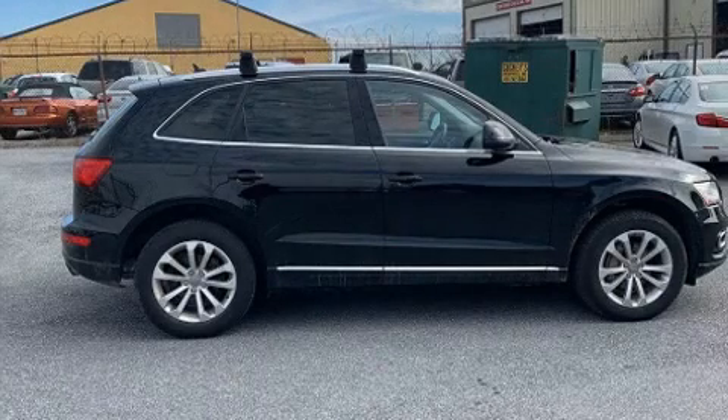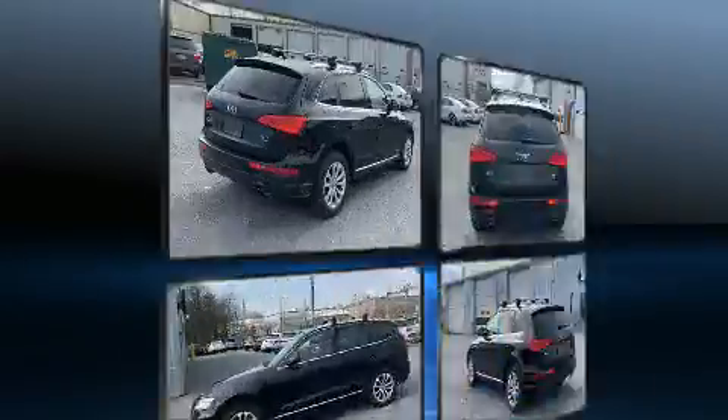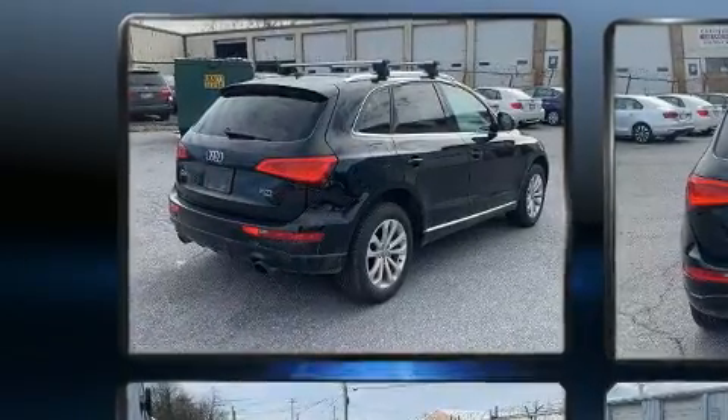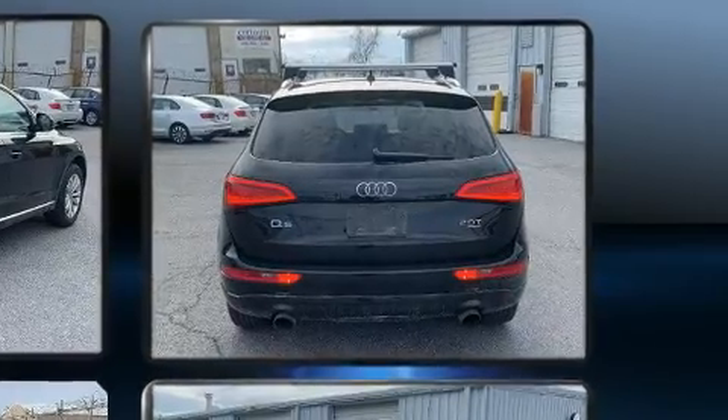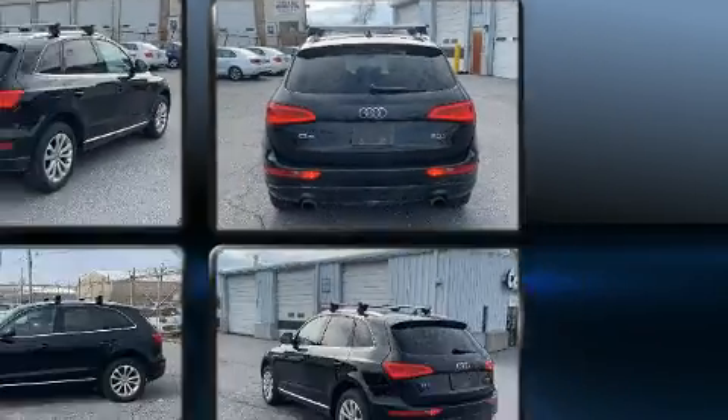You can expect a lot from the 2014 Audi Q5. Smooth gear shifts are achieved thanks to the efficient four-cylinder engine, and for added security, dynamic stability control supplements the drivetrain. The engine breathes better thanks to a turbocharger.